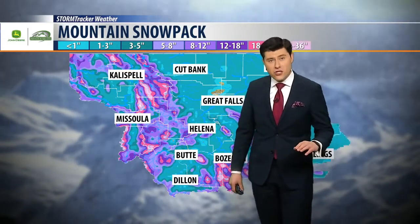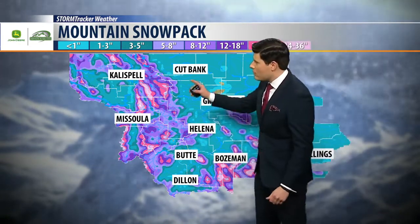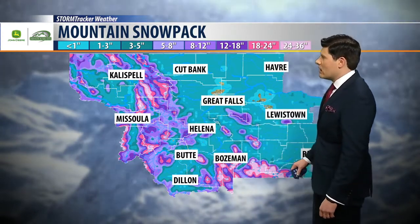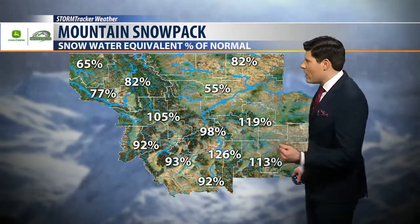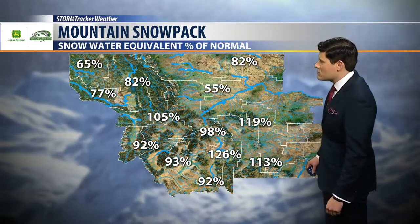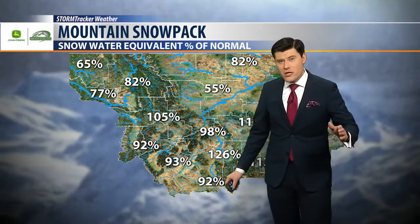Wanted to start talking about snowpack. We're looking pretty decent for the year already. You notice we're looking at decent accumulations throughout many of the mountain ranges, even a little light dusting along the high line there in the Cut Bank and Havre area. Breaking down a few of those percentages — even a few areas closer to Bozeman seeing about 126%. We're looking at the snow water equivalent percentage of normal.